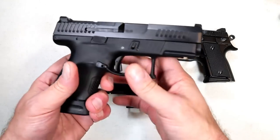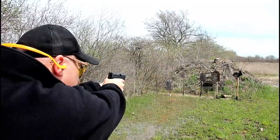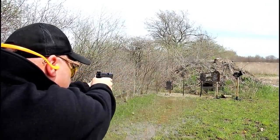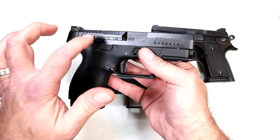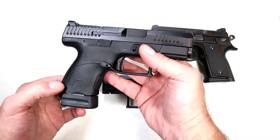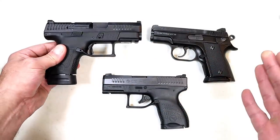Then they came out with the CZ P10S, and a lot of people were excited with this as well. They made an optic ready model and a non-optic ready on the smaller size, but not a real subcompact. I think this shoots great too. I was so excited to get my hands on it — 12 round mags, and I have an extension on there for 14 rounds — it's great.